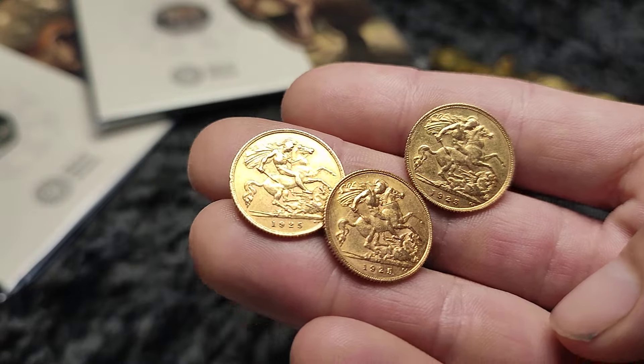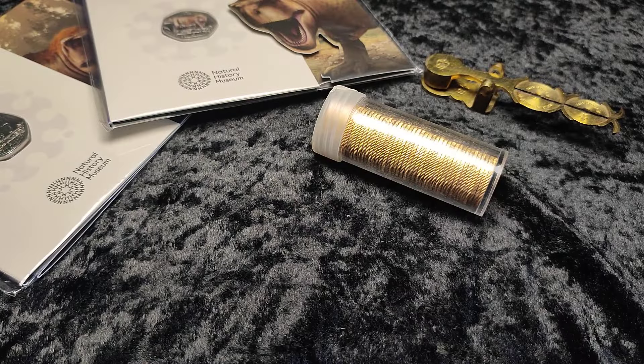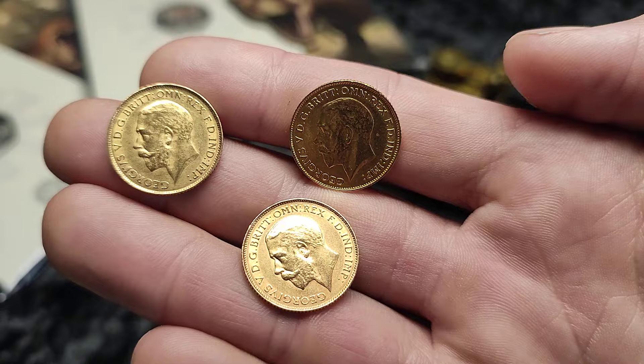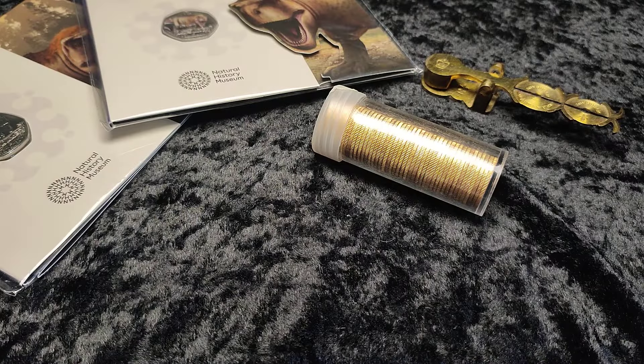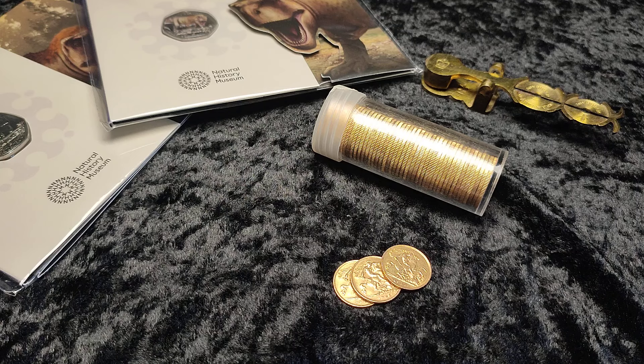I got these three half sovereigns a little while ago - the 1925 SAs. I'm not sure what I'm doing with these, whether I'm accumulating them or trying to corner the market. I obviously like the George sovereigns. Quite interesting - there's only 1925 and 1926 SA available in the halves, and some proof versions. But today we are going to talk about selling your gold for fiat profits.